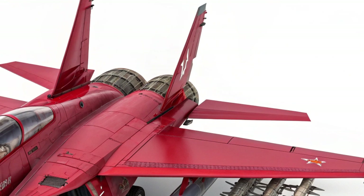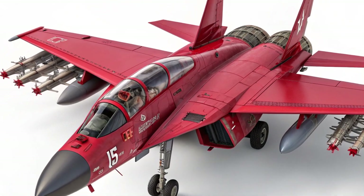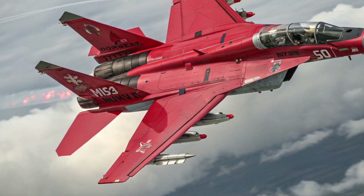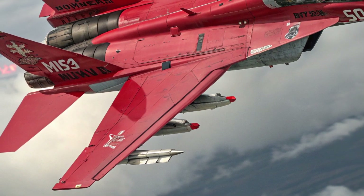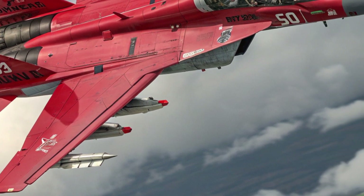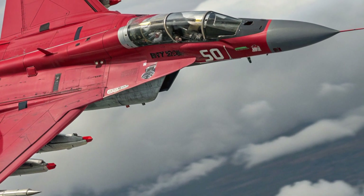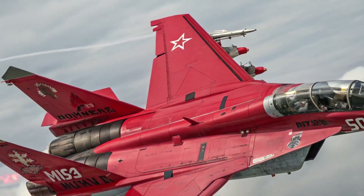It has nine hardpoints that allow for a versatile weapons load, ranging from air-to-air missiles and guided bombs to reconnaissance pods. The larger wing roots and modified air intakes provide better airflow management and extra fuel capacity, extending endurance without compromising agility. This external refinement also improves stability and survivability in high-stress combat situations.